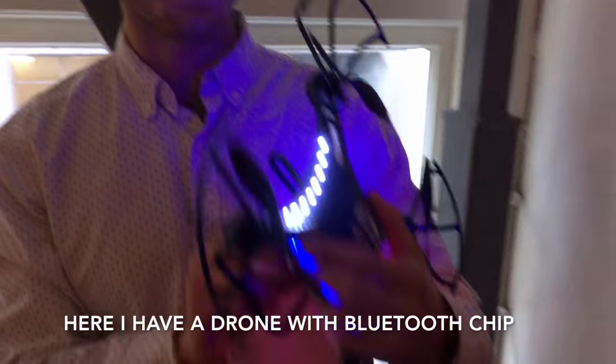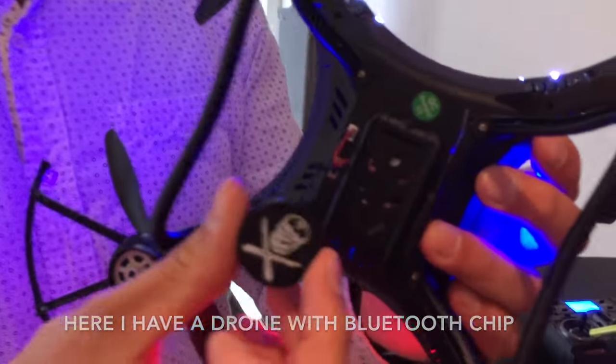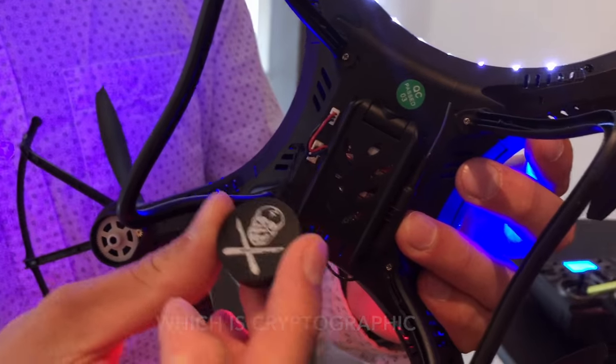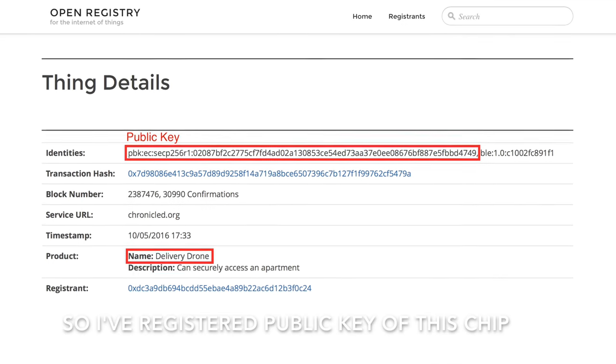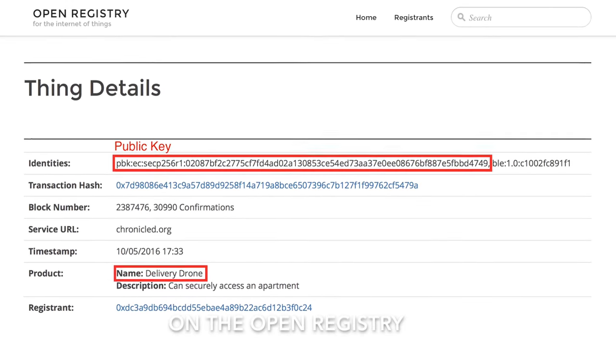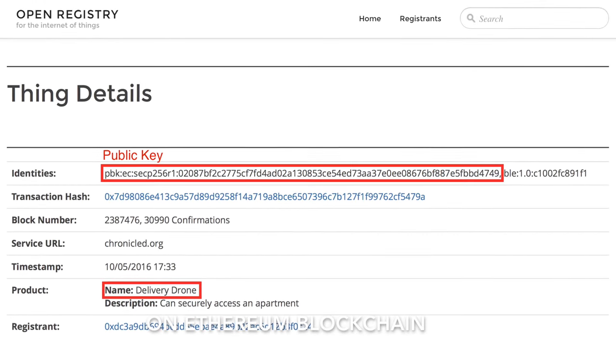Here I have a drone with a Bluetooth chip which is cryptographic — it has its own private key and public key. The public key of this chip is registered on the open registry on the Ethereum blockchain.